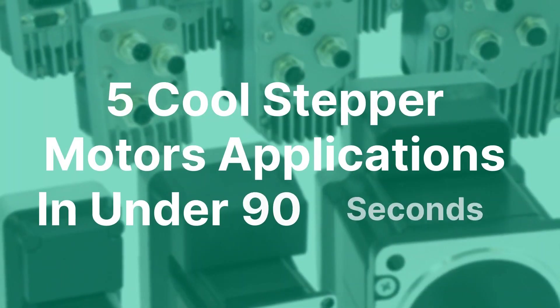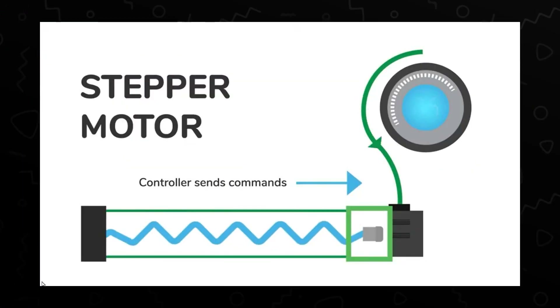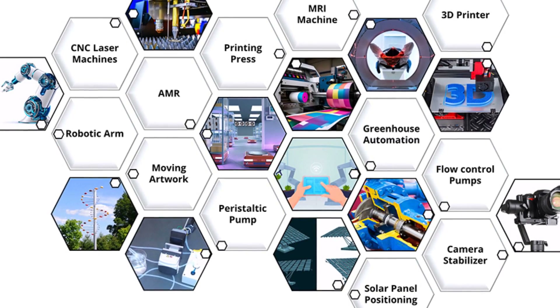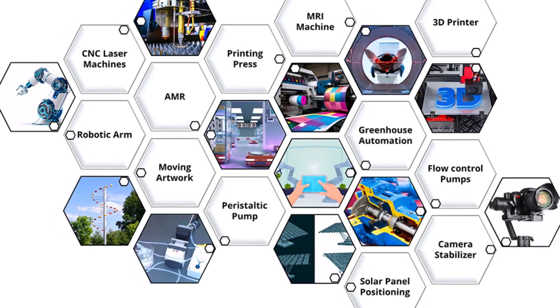Five cool stepper motor applications in under 90 seconds. Stepper motors are a type of electric motor that translate digital pulses into precise mechanical movement. The number of application possibilities is extensive, and they are used in various industries.